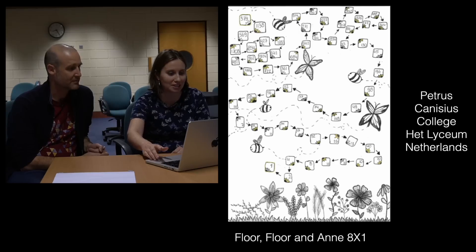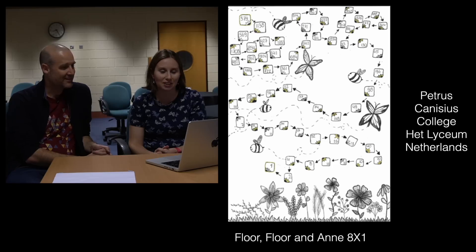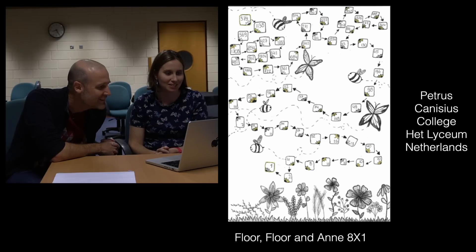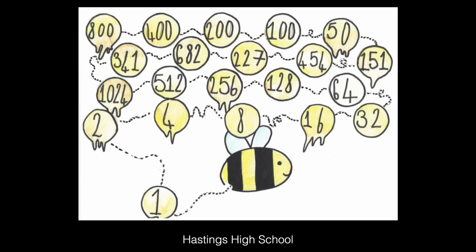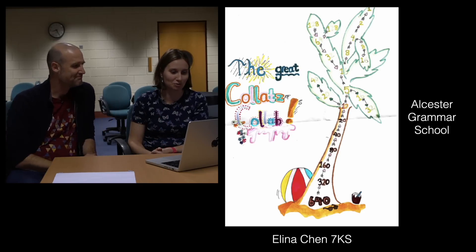Let me show you some of my favorites. First of all, this one is from Petrus Kansas College in the Netherlands, by Floor and Anna in 8x1. There are some really super artistic ones — it's very detailed and just fantastic. Similarly artistic, we've got the Bumblebee from Hastings High School. You'll probably recognize it as your work if you're watching this — so well done, bee student. Excellent work. Really, really wonderfully drawn.